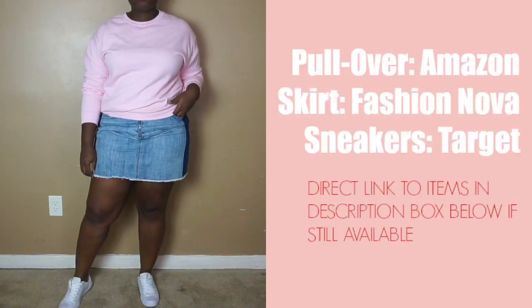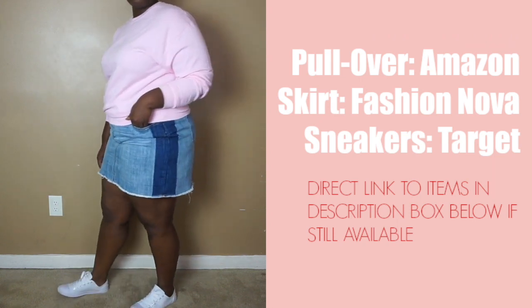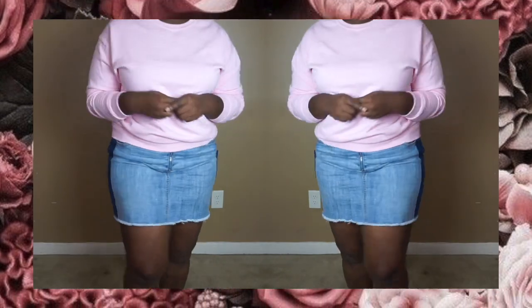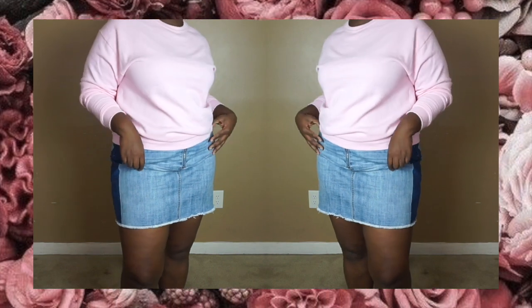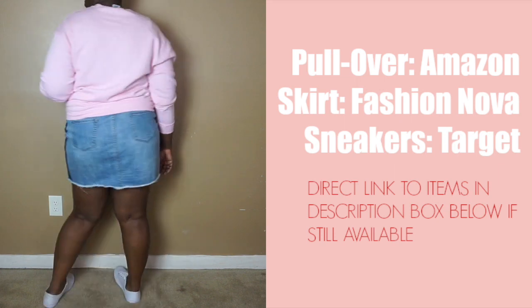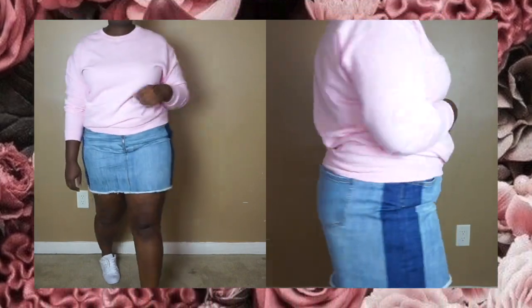Here's another look that is especially perfect for my ladies in the warmer climates. It's cute yet easy. All you have to do is get yourself a sweatshirt or pullover in a fun color — think pink, neon green, or even mustard. Pair that with your favorite denim skirt and a pair of Converse or simple white sneakers.